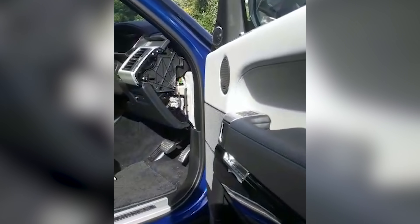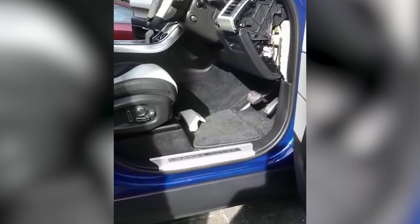They've pulled the dashboard down, and in the rear of the vehicle — the door panels, under the seats, in the door trims — and in the back of the rest of the vehicle.